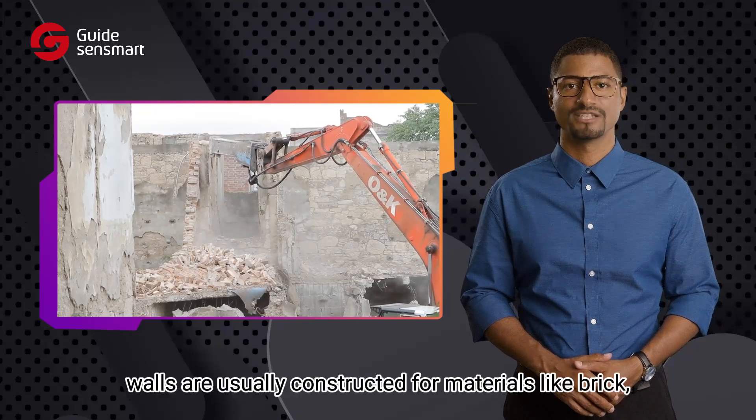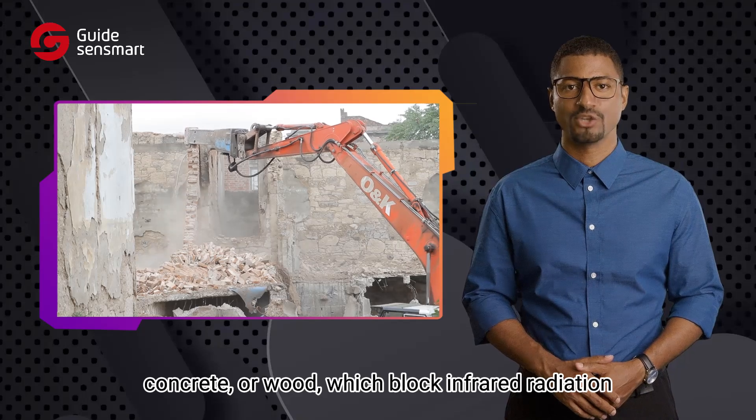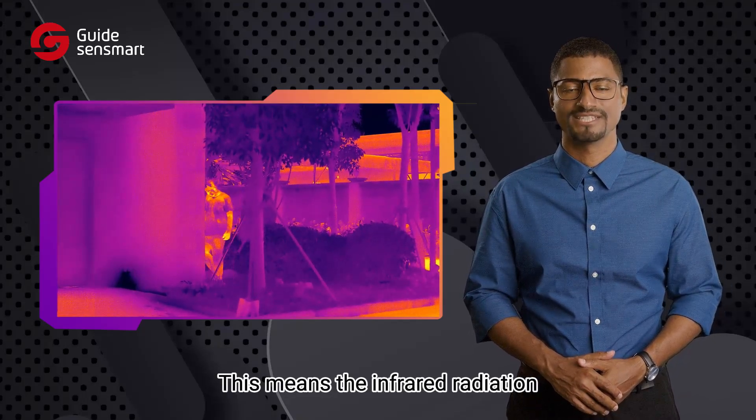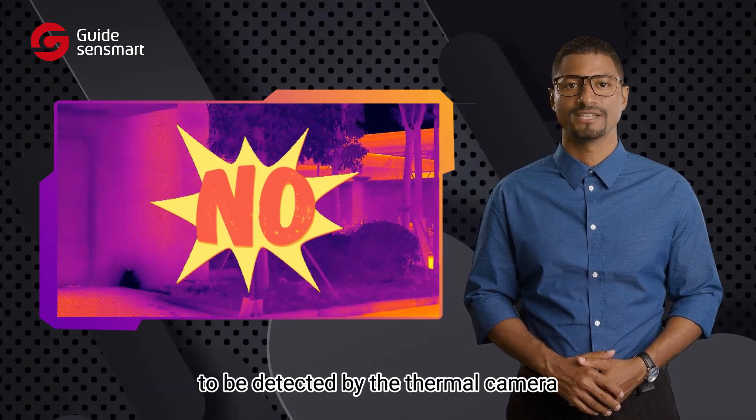However, based on this rule, walls are usually constructed from materials like brick, concrete, or wood, which block infrared radiation. This means the infrared radiation from objects located behind a wall cannot pass through to be detected by the thermal camera.